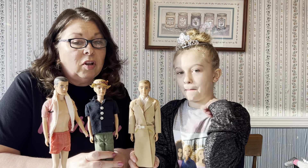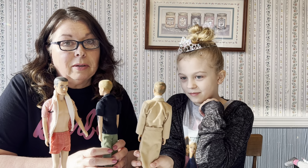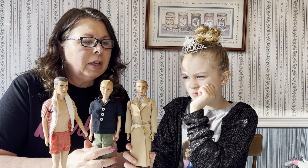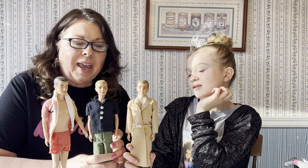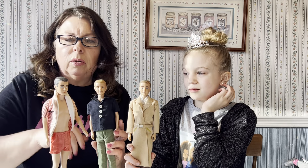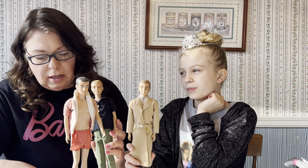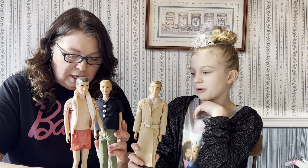These early Kens had flocked hair, and you know some of us born in the 60s don't look like we used to — they're getting some male pattern baldness going on. I've actually reflocked some of them. You could get a brunette or a blonde. Maybe they didn't like the flocking or thought it wouldn't hold up, so the next year we got Ken with just the painted-on molded head, with his iconic swimsuit and matching swimsuit jacket and flip flops.